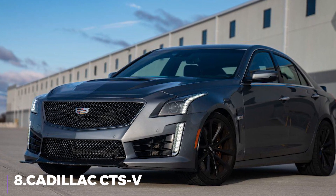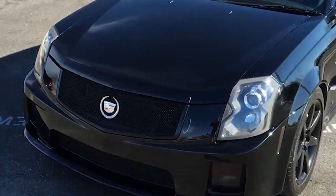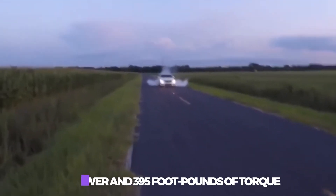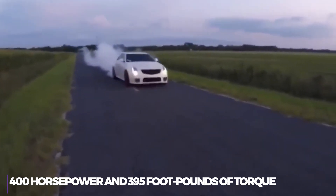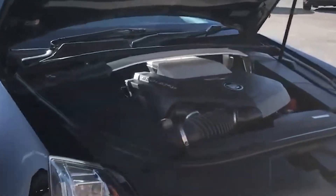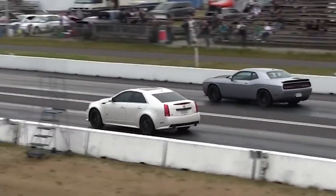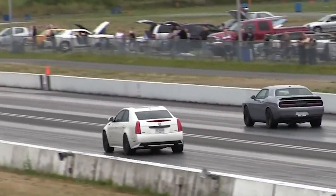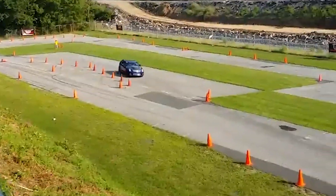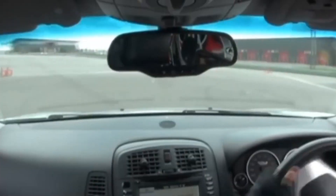Number 8: the Cadillac CTS-V. The Corvette Z06's LS6 V8 engine, which is jammed into an engine compartment designed for a V6, produces 400 horsepower and 395 foot-pounds of torque, making the CTS-V an unquestionably legendary American muscle vehicle. The CTS-V isn't just quick in a straight line — it also has Brembo brakes and a chassis developed at the Nürburgring. You'll have a blast selecting your own gears because it only comes with a manual transmission, and as an added bonus, the interior is actually quite opulent since it's a Cadillac. One of these costs around $9,000 today.